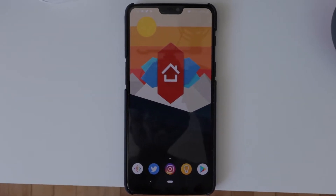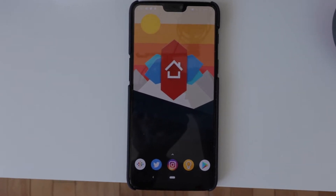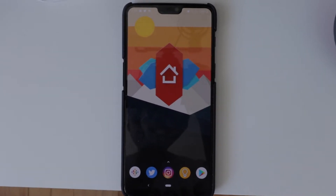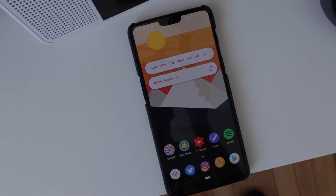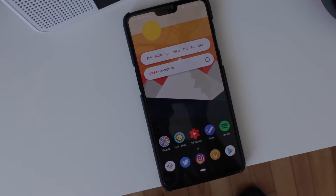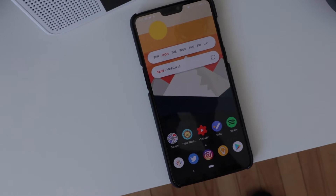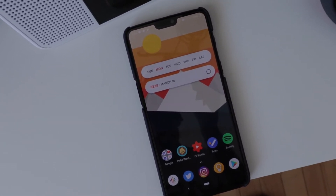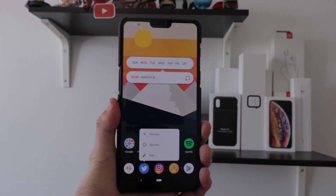The first one is called Nova Launcher. Nova Launcher is probably one of the best launchers on Android. You've probably heard about it because it's one of the best launchers you could get. If you want to do some really crazy customization, then Nova Launcher is probably the launcher for you. Customization on Nova Launcher is just intense — there's so much you could do that I can't even get through everything, or this video would be a one to two hour video.